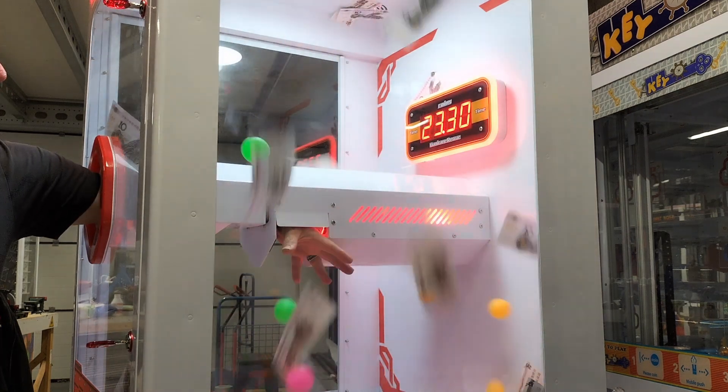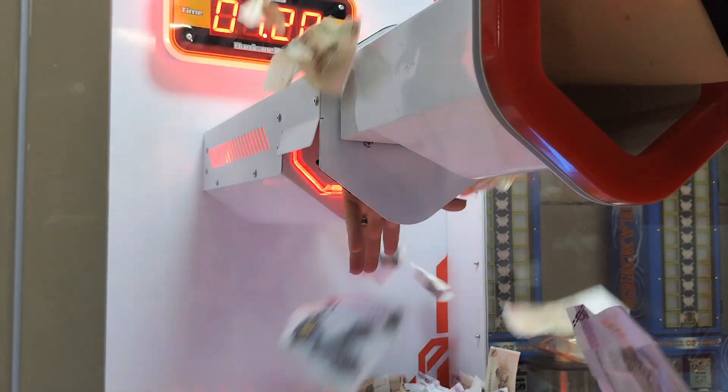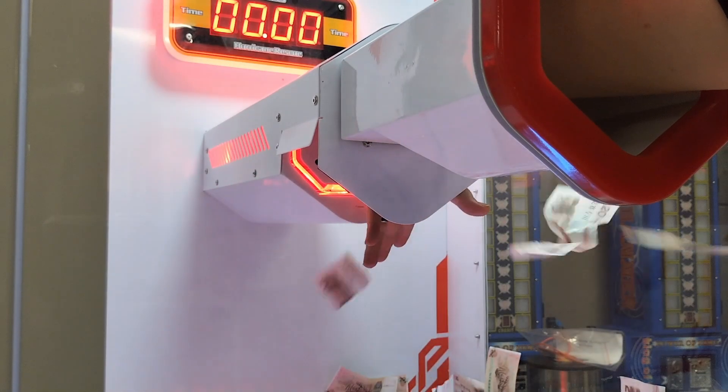Everyone that sees this machine will instantly understand its purpose, so no explanation is necessary, and no complicated procedures to prepare for a moment of fun.